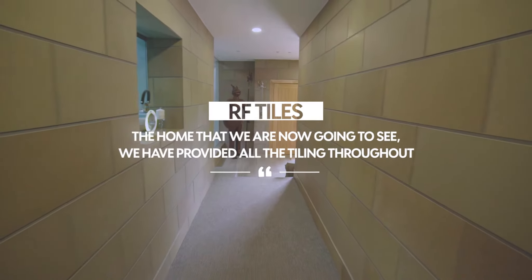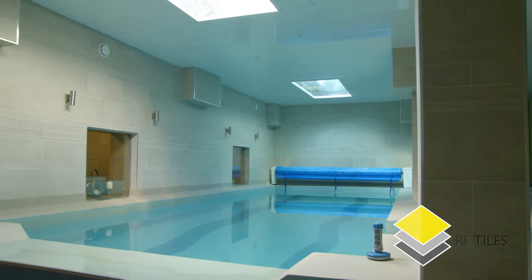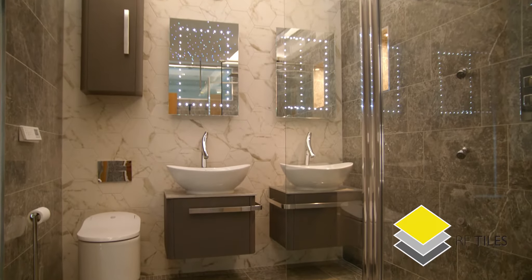we have provided all the tiling throughout, including the corridor, swimming pool, kitchen, dining room, lounge, bedrooms and bathroom.